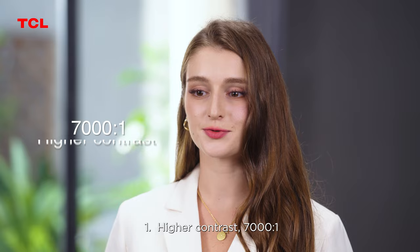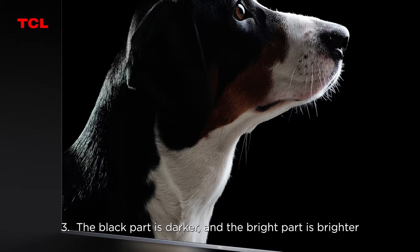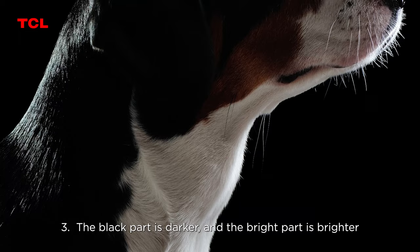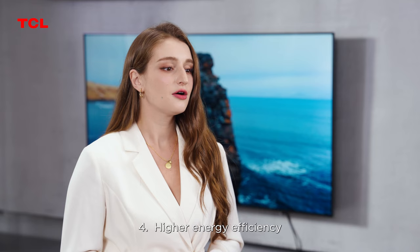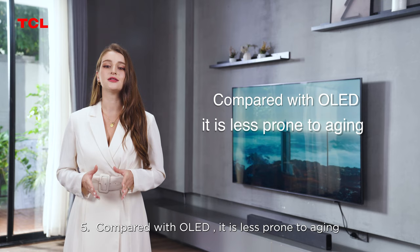For example: first, higher contrast at 7000:1. Second, higher brightness with a peak brightness of 1000 nits. Third, the black parts are darker and the bright parts are brighter. Fourth, higher energy efficiency. Fifth, compared to all-LED, it is less prone to aging.